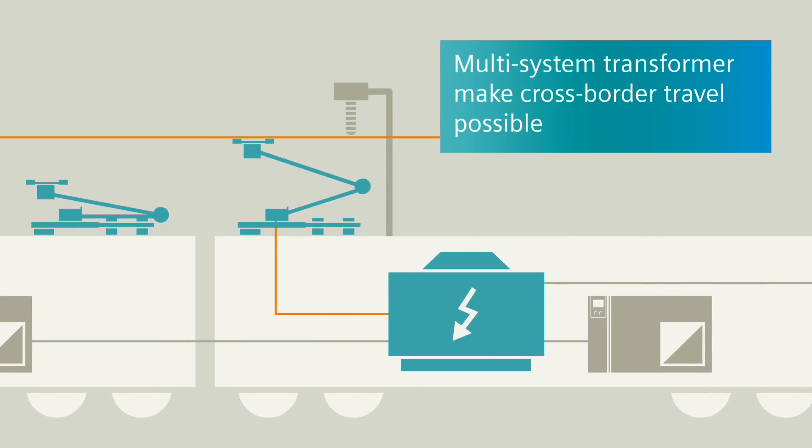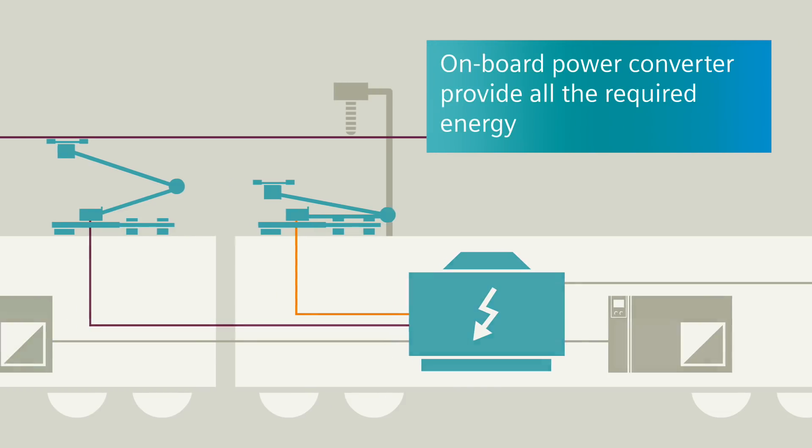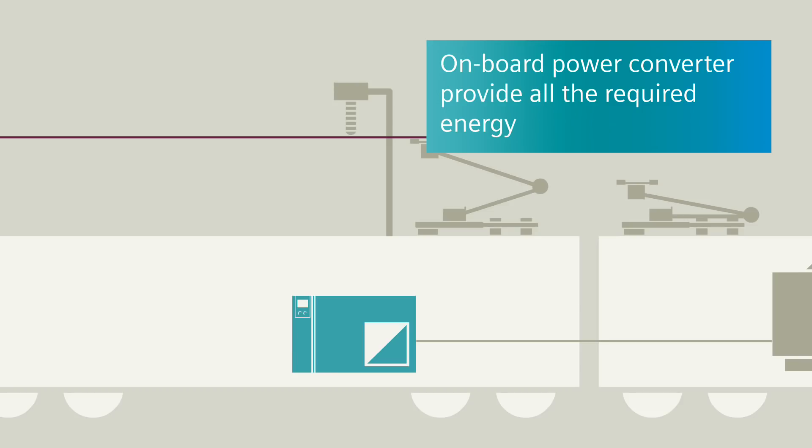Using several pantographs, a multi-system transformer version makes cross-border travel possible without any interruptions. Space-saving onboard power converters with optional integrated battery chargers provide all the required energy for every electrical user on the train.